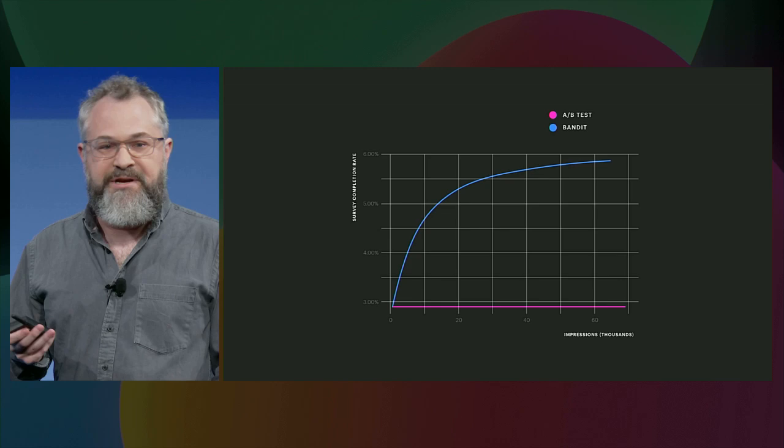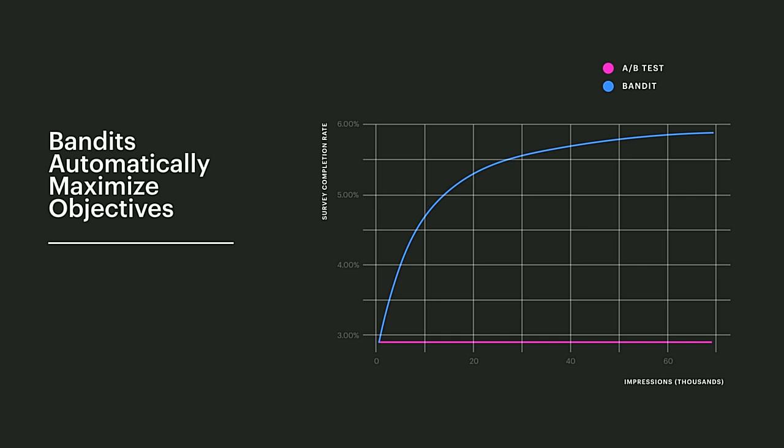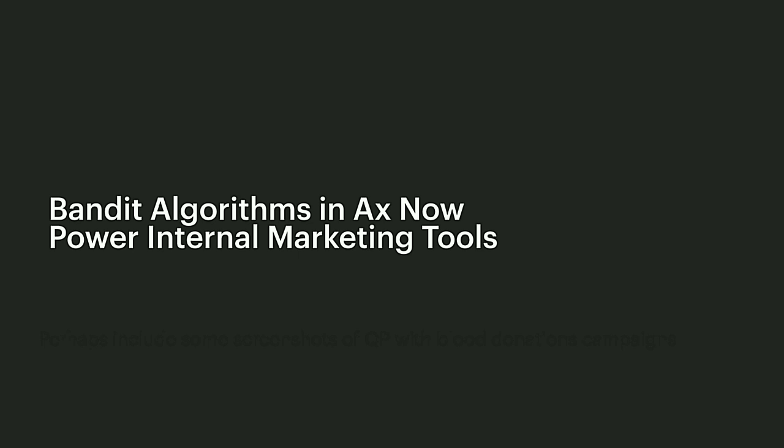One particular method for this is bandit optimization. It allocates individuals to variants with probability proportional to that variant being the best. In this figure, we see the conversion rate for an A/B test shown in pink and the bandit optimization algorithm shown in blue. We can see that the A/B test doesn't change over time because it's not learning, whereas the bandit quickly hones in on the best-performing content. Unlike an A/B test, the bandit algorithm is able to automatically maximize the experimenter's objective.